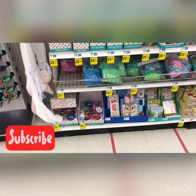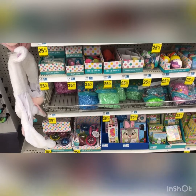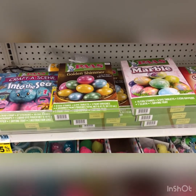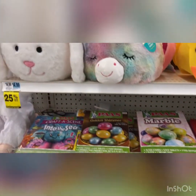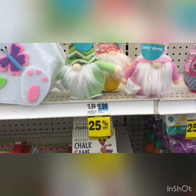All right, so I'm at Rite Aid, and they have a little bit of things for Easter - 25% off like the grass, the books, the little slime that they have, 25% off the Pez eggs. They have shimmer, they've got marble, they've got shine. Look at their cute little baskets, they're fuzzy, they're cute, they're felt. They even have a little gnome that's 25% off.